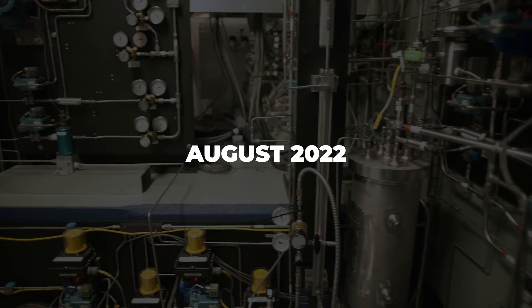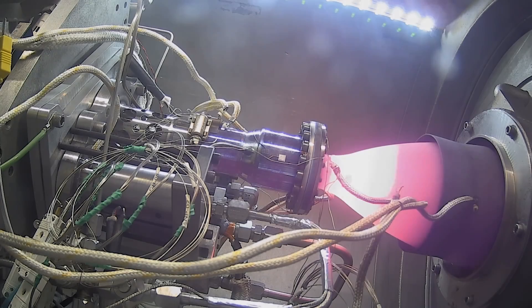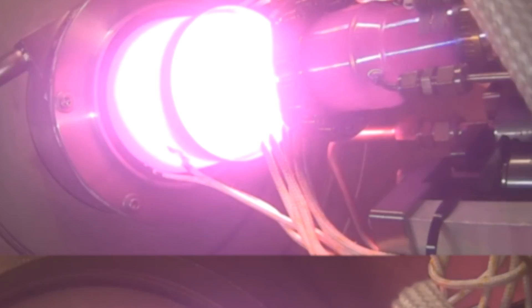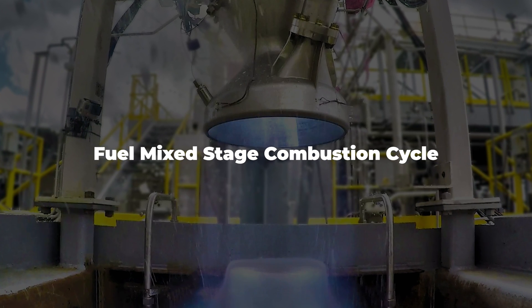Back in August 2022, the company completed a critical design review which apparently impressed the Air Force brass enough to hand them this new $22 million contract. Sierra has understandably not released much about the engine other than the use of a fuel-mixed staged combustion cycle and something called Vortex.